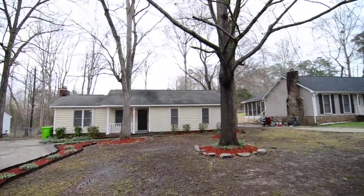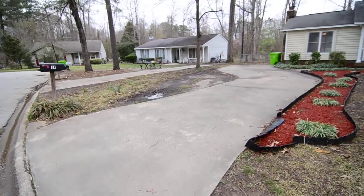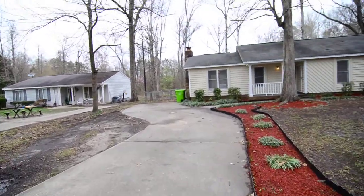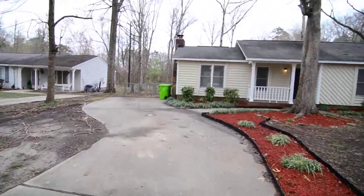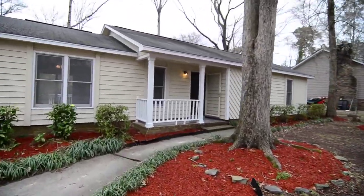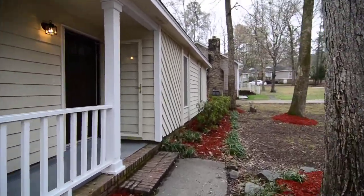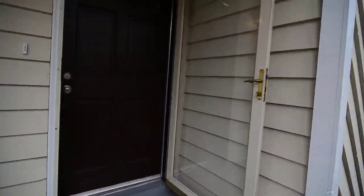You have a nice size front yard with a couple of large trees and a driveway here on the left. Then you have a walkway leading around to the front door. You have a small covered front porch. We'll take a look inside.